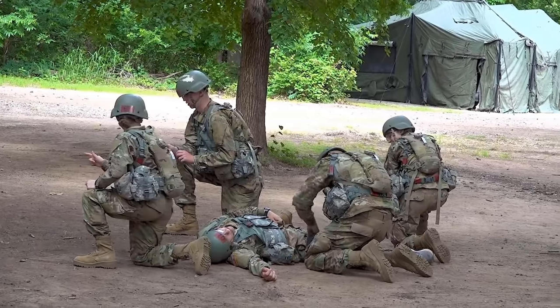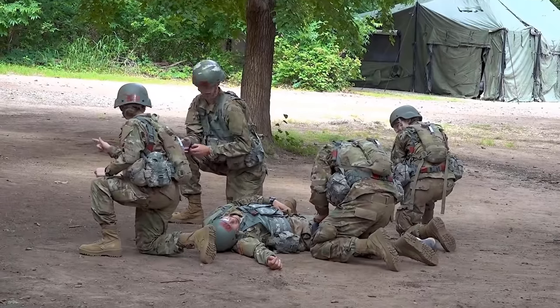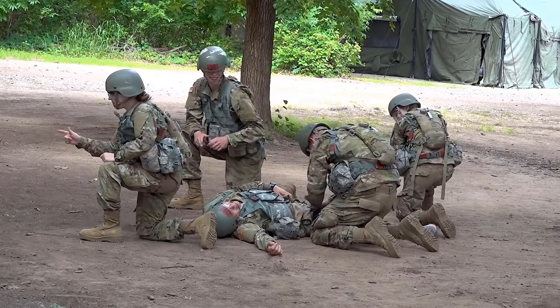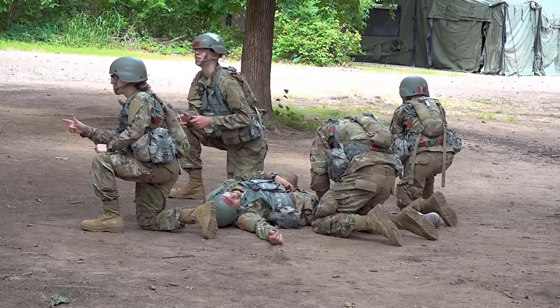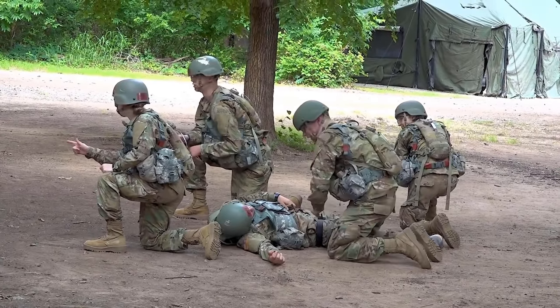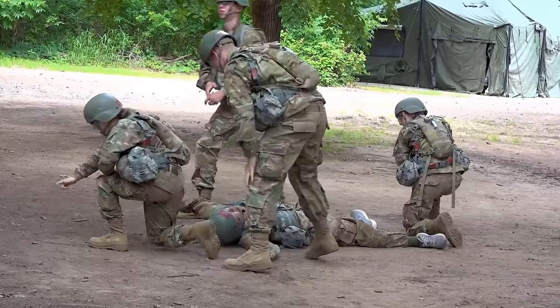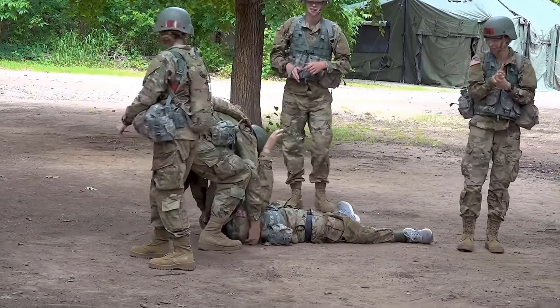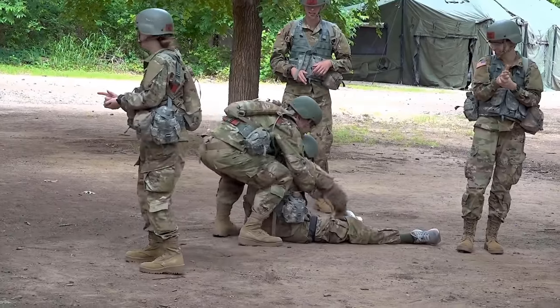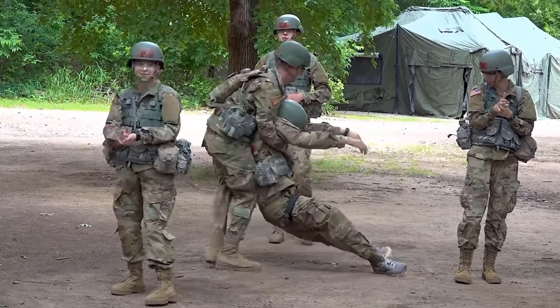Throughout your time at Basic, you'll be introduced to your drill sergeants, learn how to wear the Army uniform, and be transitioned from a civilian to a soldier. Recruits at BCT get opportunities to go through obstacle courses, intense PT, weapons familiarization with rifles, heavy weapons, frag grenades, grenade launchers, bayonets, and much more. You'll also receive C-burn training and go through the gas chamber.